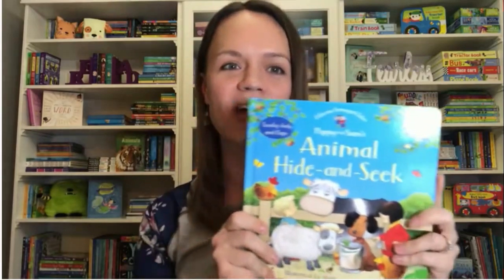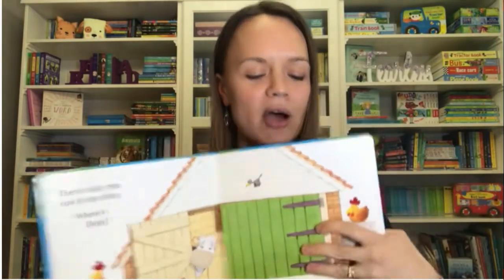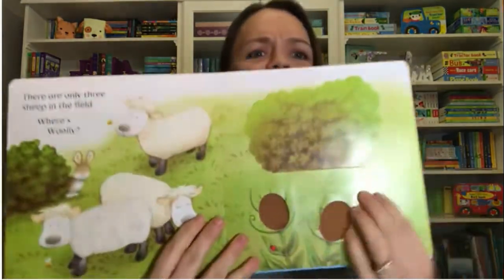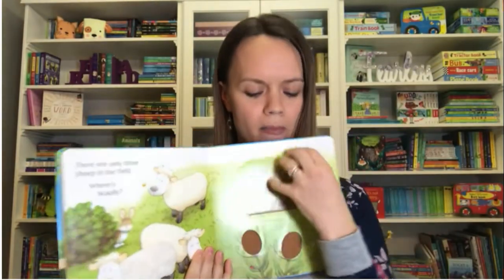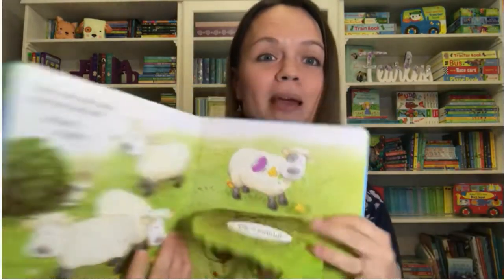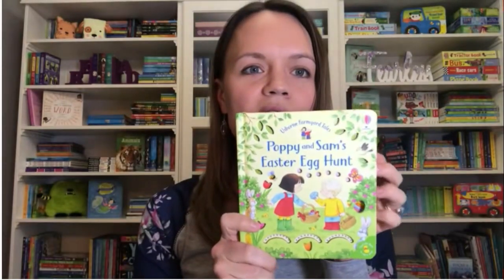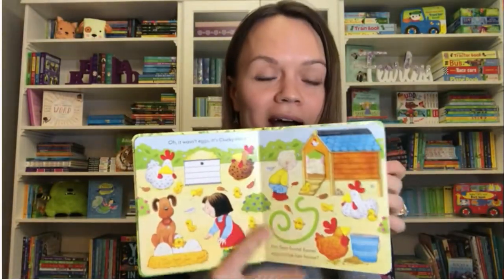This one's my favorite because it has touchy-feelys, flaps, and is a hide-and-seek book. Check these thistles out — they're so rough. Your kids are going to love exploring with this book. There's a sheep even hidden behind that flap. We also have another little Poppy and Sam with finger trails as they go on their Easter egg hunt looking for eggs, and they find their basket at the end.